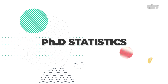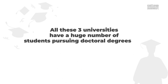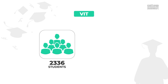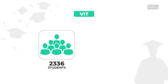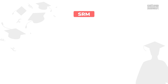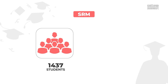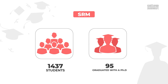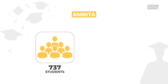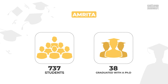PhD Statistics: All three universities have a huge number of students pursuing doctoral degrees. VIT has 2,336 students pursuing a doctorate degree, and in the last year, a total of 325 graduated with a PhD. SRM has 1,437 students pursuing doctorate degrees, and in the last academic year, 95 of them graduated with a PhD. Amrita University has 737 students pursuing a PhD, and 38 of them were conferred with a doctoral degree in the last academic year.